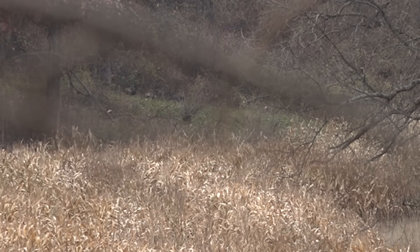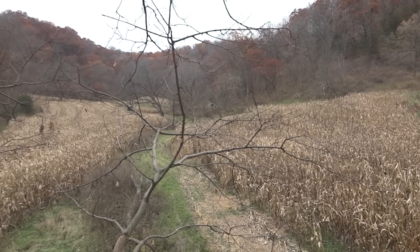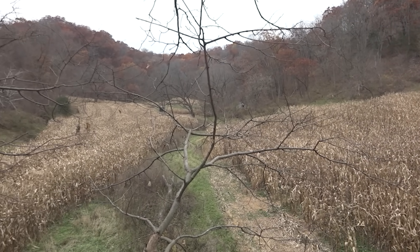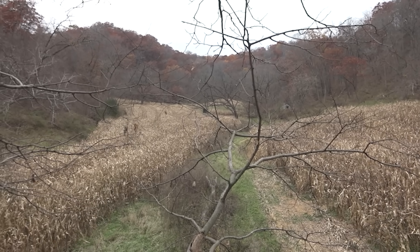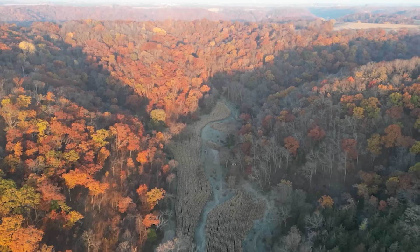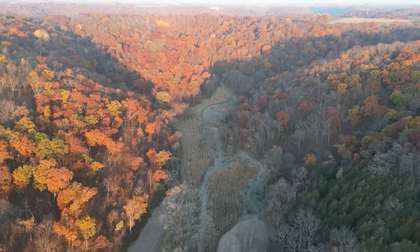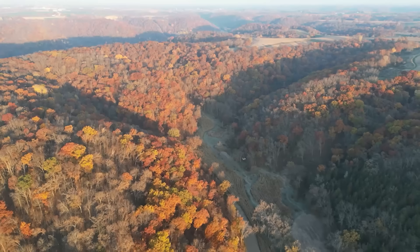We've got an hour and fifteen minutes left in the hunt. I've seen some turkeys and a fawn — not sure if Carson got that fawn on camera. I would think that the deer would criss-cross this valley going from the ridges on either side back and forth, because in this kind of country the deer bed on these points. I'm going to give you a really quick rundown on how deer use this type of terrain while we're sitting here looking at it.